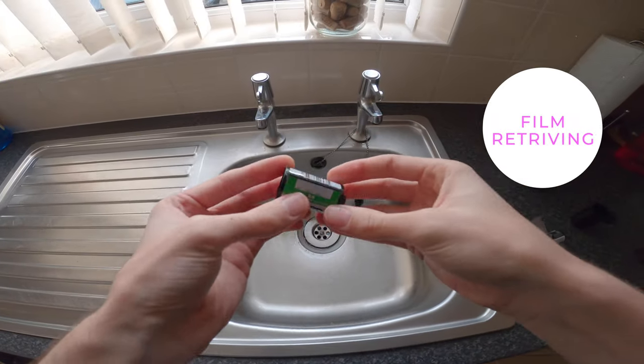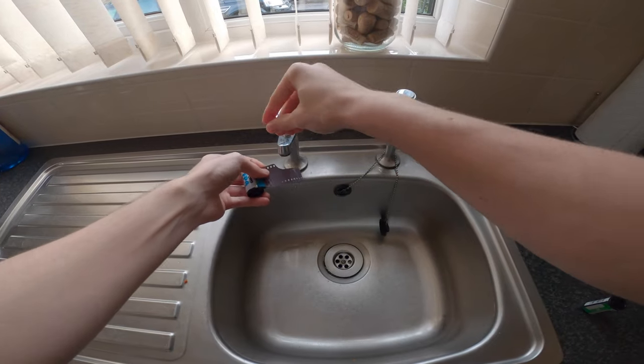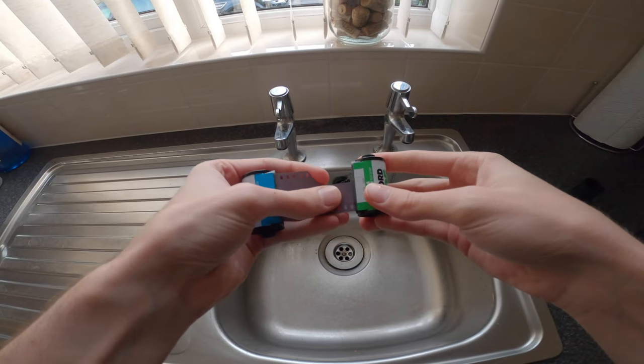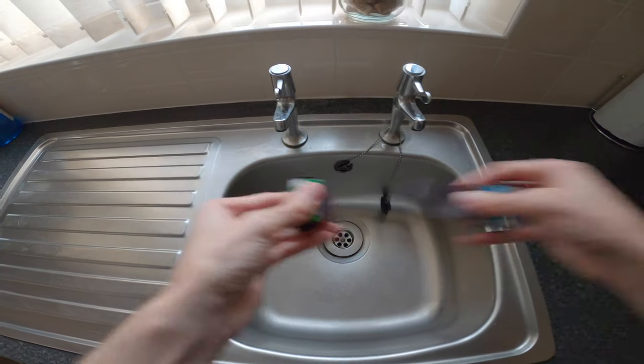Tip number seventeen: have you ever accidentally reeled your film all the way back into the canister when you didn't want to and don't know how to get it back out? Here's a really easy way. Get another roll of film, get the leader wet, and then stick it into the roll of film you're trying to retrieve. Turn the tops on them just so you can feel it grip, then pull it out and it will come.